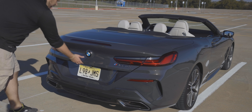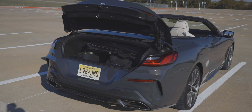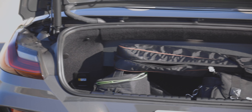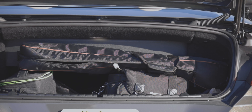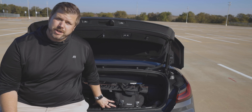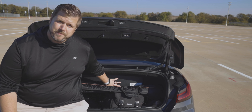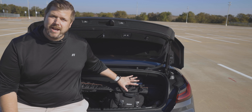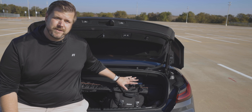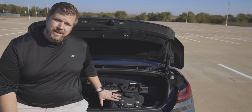You get BMW's iconic design with those kidney grills, very squinted LED headlights, LED taillights, and nice big exhaust ports in the back. Overall it's a really stylish vehicle, and with the top down it still looks pretty good. You do get 20-inch BMW M Performance wheels with M Performance calipers and rotors. The total overall length of the 8 series is 191.2 inches - less than an inch shorter than a Toyota Camry.